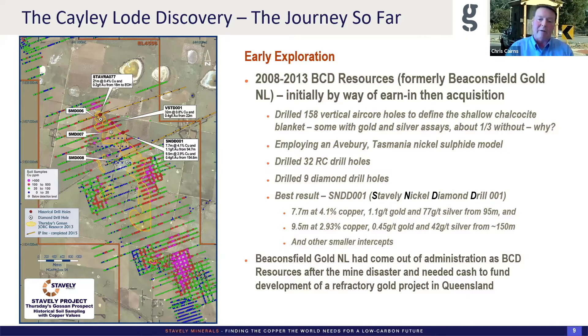BCD came in with a slightly different approach — nickel exploration. They were employing an Avebury Tasmania model where the Heemskirk granite comes up into an ultramafic and remobilises the nickel into a sulfide deposit above. They drilled 32 RC holes and nine diamond drill holes — the nomenclature being SMDD or Stavely Nickel Diamond Drill. Hole one drilled from the ultramafic through a contact structure into the host volcano-sedimentary sequence and got two intercepts: one at about 100 metres of 7.7 metres at 4% copper, a gram gold and quite a bit of silver, and at about 150 metres, another 9.5 metres at 3% copper and 0.45 grams gold.